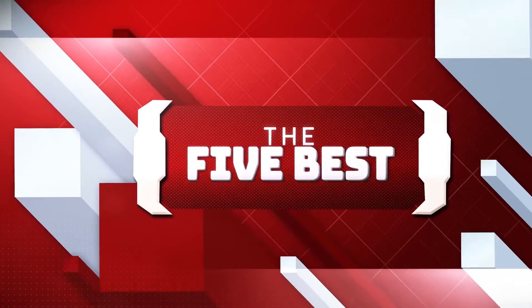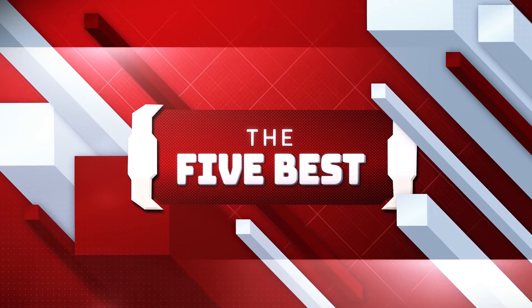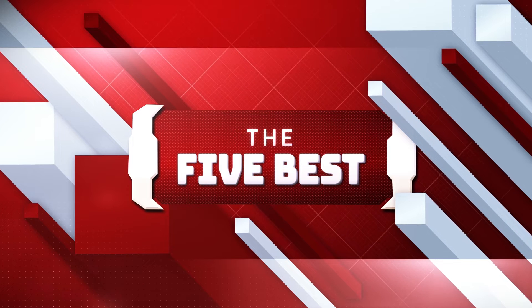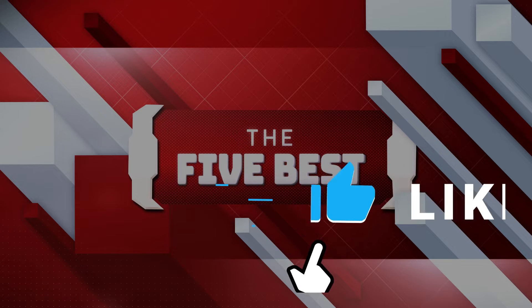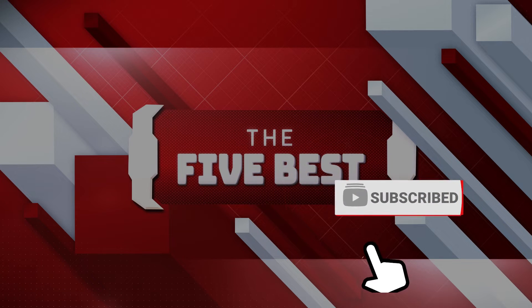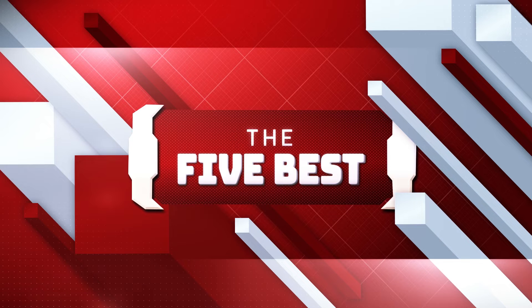If you're new to this channel, welcome to the 5 Best, where we explore the best technology gadgets on the market and help you make the right purchasing decisions based on your specific requirements. The links to all the products mentioned in this video are available in the description below. Make sure to click the subscription button to stay up to date, and hit the notification bell so that you never miss a video. Sit back, relax, and enjoy the video!